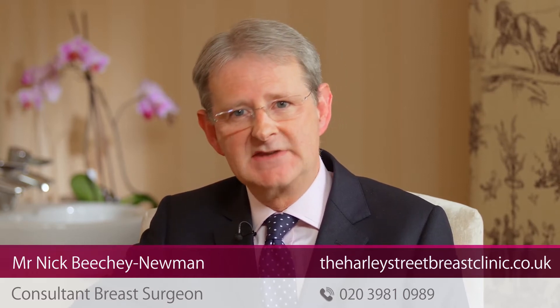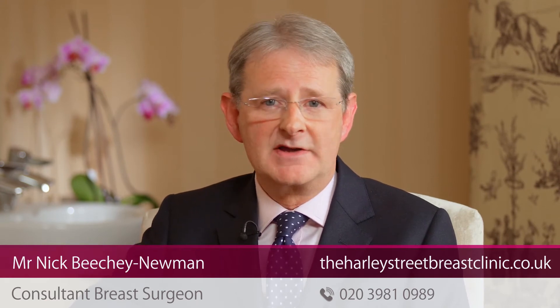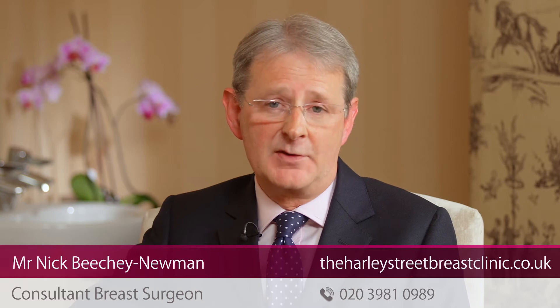These clinics are for anybody who has any concern about their breasts such as a breast lump, breast pain, changes in the nipple, nipple discharge. At a one-stop breast clinic we're able to do all of the investigations required to reach a definitive diagnosis — that may be a mammogram, an ultrasound or a needle biopsy. We are able to do those tests within about two hours and give you all of the results by the time you leave.